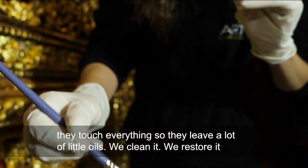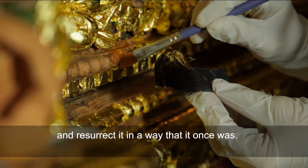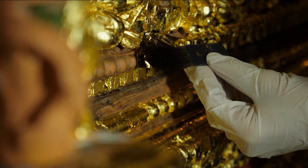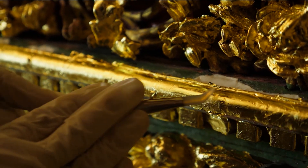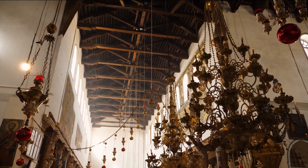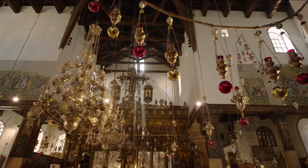We clean it, we restore it, and then where gold leaves are missing, we try to put them back and resurrect it to the way it once was. Karam says renovations are conducted project by project based on available funds. The Catholic, Greek Orthodox, and Armenian denominations share guardianship over the church.